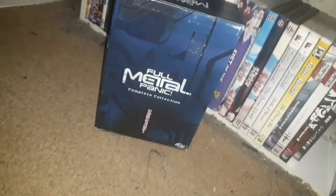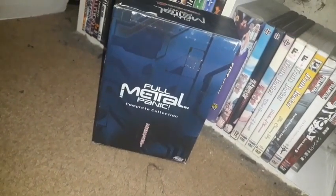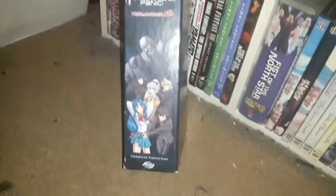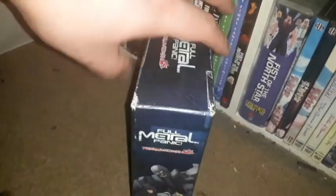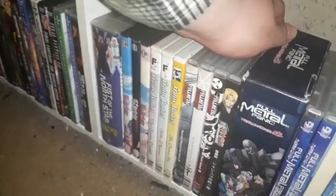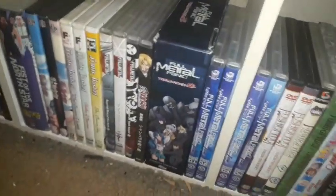Another series I enjoyed a lot is Full Metal Panic — this is the complete collection set in thin-pack DVDs. I love the box artwork on it. There were versions in regular DVD cases, but this is all in those DVD thin-pack sets in a chipboard box set. I had to get this because it's a perfect way to have it in your anime collection.